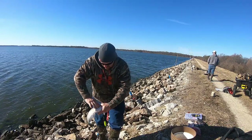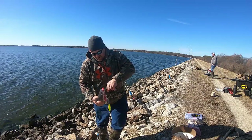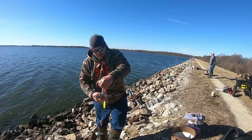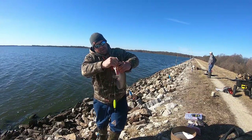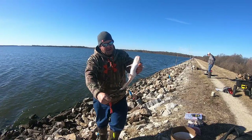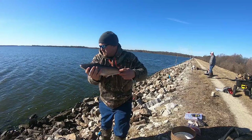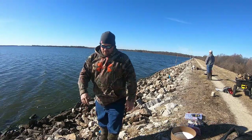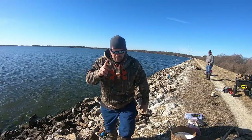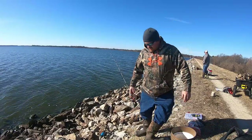We got the live stream going on. First fish off the old Kool-Aid chicken. Nice little eater-sized blue — let's get him back. First fish off the chicken, so chicken's up by one. Let's get rebaited and get back out there.